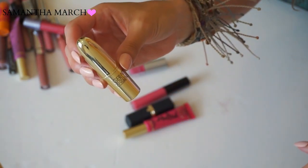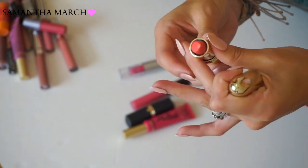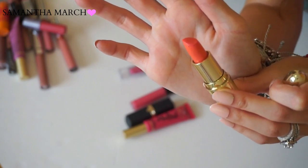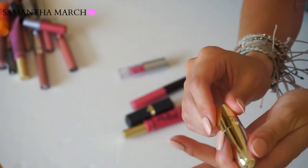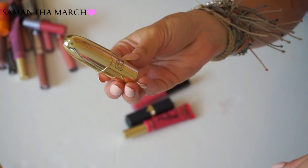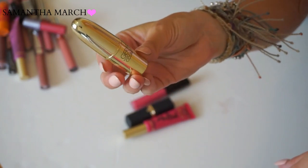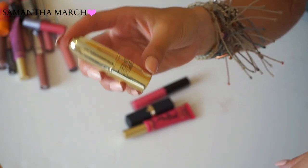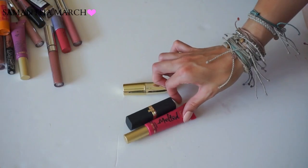Next up is a lipstick from Gerard Cosmetics in Tequila Sunrise - a very cool orange coral color. I love the color and think it's very unique, but the formula is terrible. After maybe three wears it was completely dried out and would flake on my lips. I'm not a fan of Gerard Cosmetics lipstick formulas - their lipsticks or their lip glosses. Definitely putting this in the toss pile.